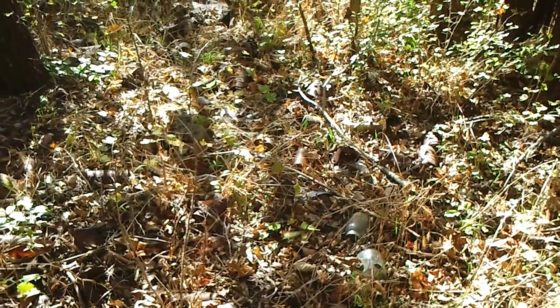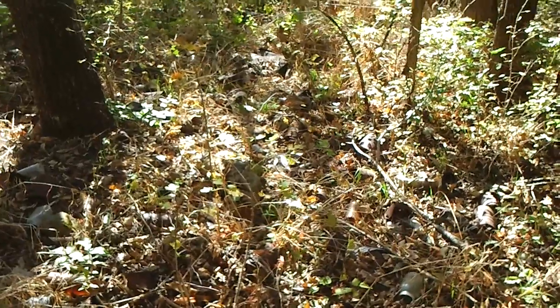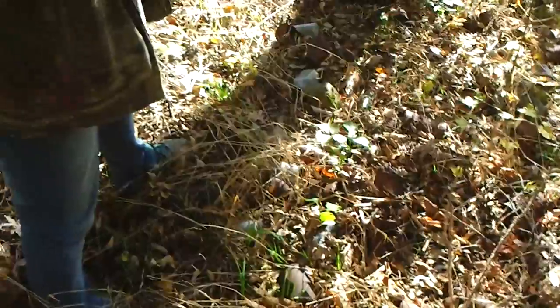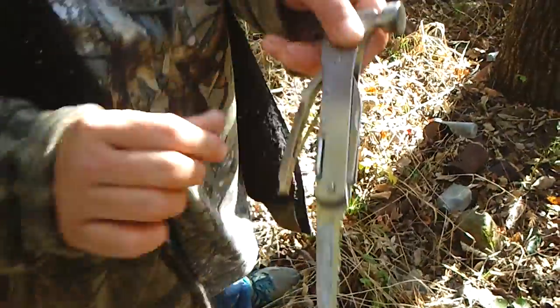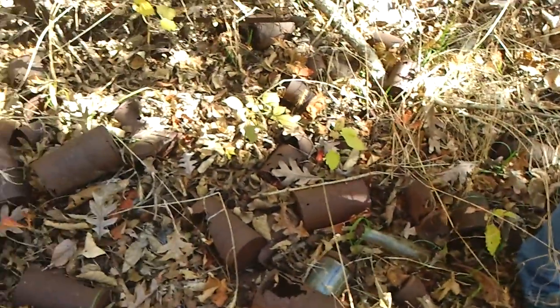It's October 27th. Me and Barbie were watching videos and there's her digging tool — she wanted me to show that. We were watching on there and...